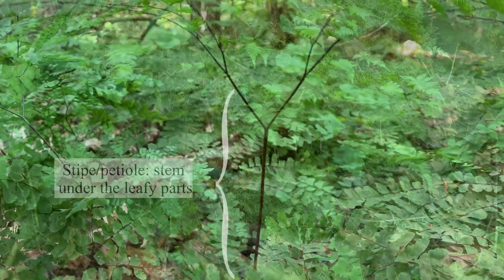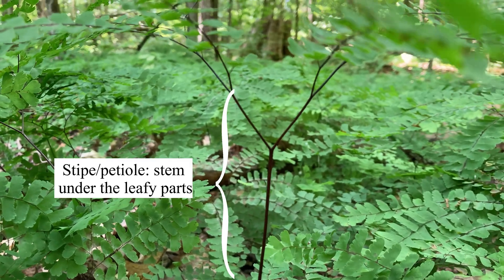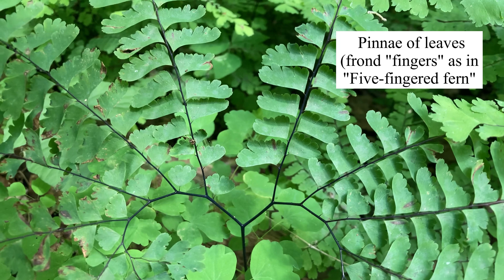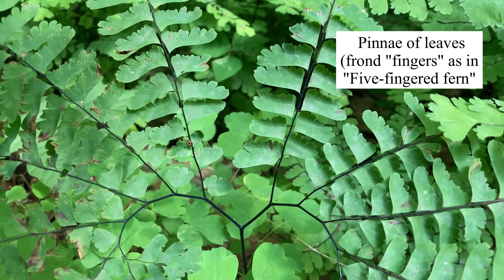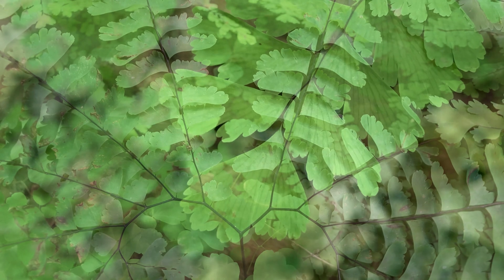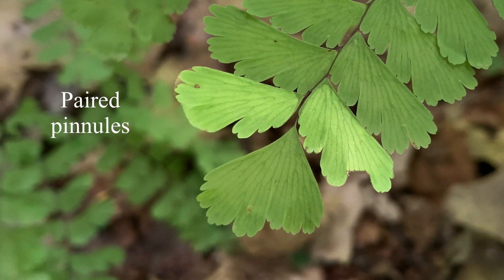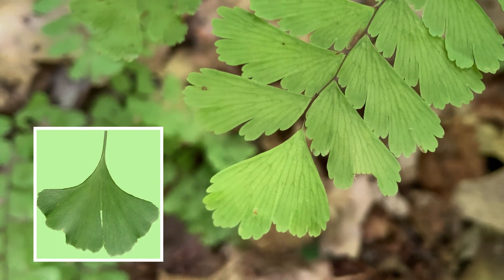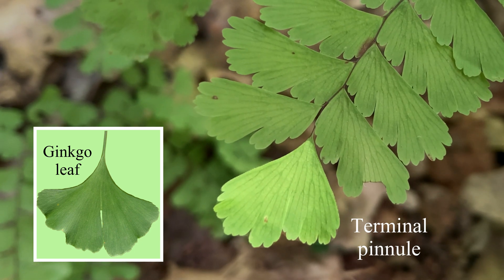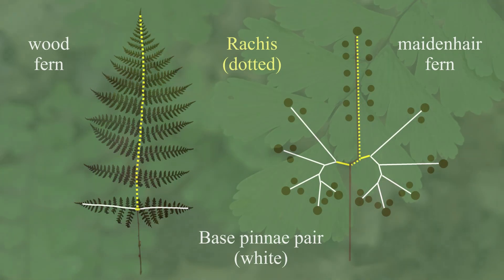The slender dark purple to black stipe and rachises suggest the hair in the maidenhair name. It's also sometimes called the five-fingered fern because of the main finger-like pinnae. The paired leaves remind me of winged seeds, delicate with visible fine venation. The end leaf of each pinna has a single ginkgo-like leaf.